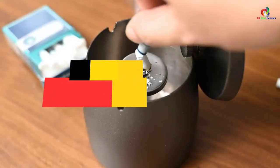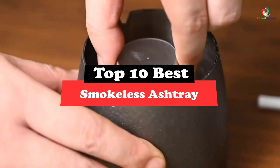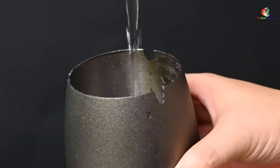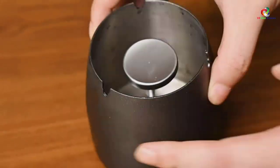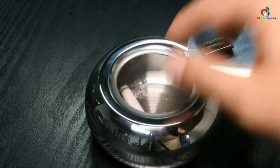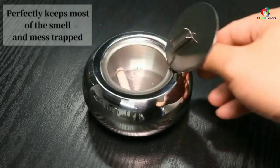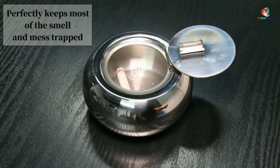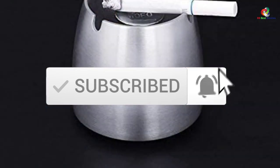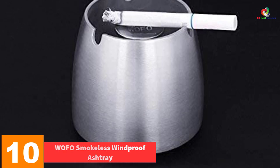Hey guys, in this video we're going to be checking out the top 10 best smokeless ashtrays. Through extensive research and testing, I've put together a list of options that will meet the needs of different types of buyers. Whether it's price, performance, or particular use, we've got you covered. For more information on the products, I've included links in the description box down below, which are updated for the best prices. Like the video, comment, and don't forget to subscribe. Now let's get started.